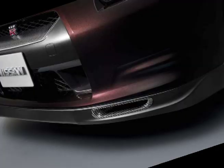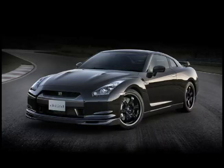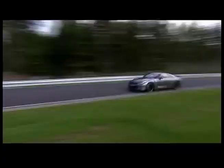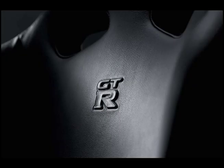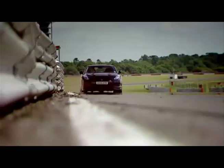Nissan announced their limited production GT-R Spec V. The Spec V sports a carbon fiber rear spoiler, grille, and brake dots. The Spec V is available in only one color, which is Ultimate Black O'Pub. This Spec V is a two-seater with Recaro carbon fiber bucket seats.